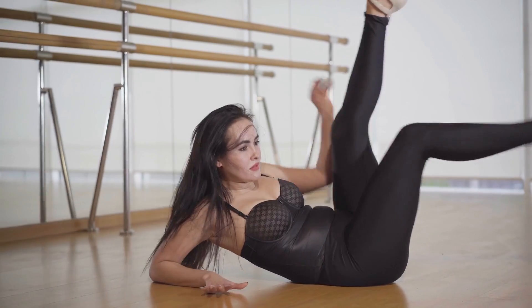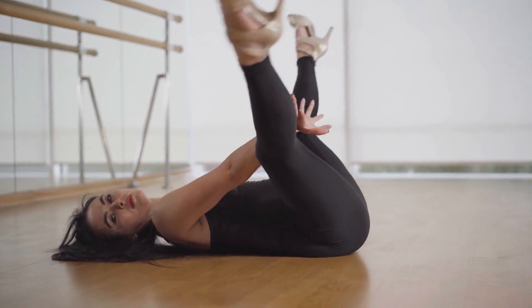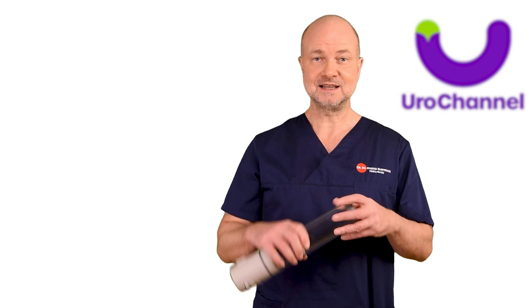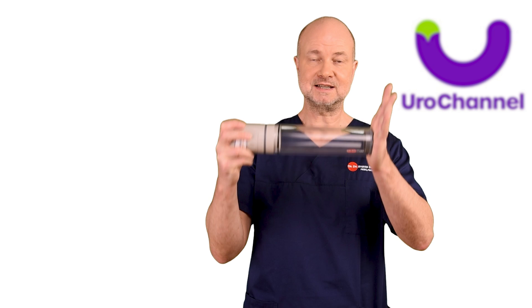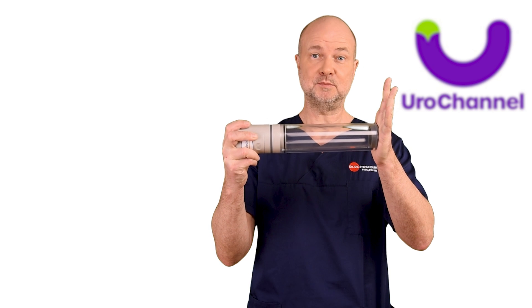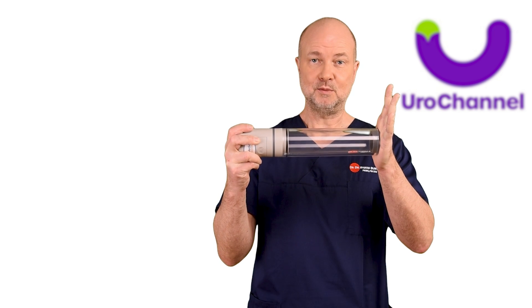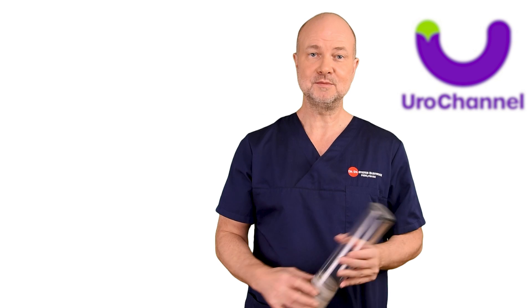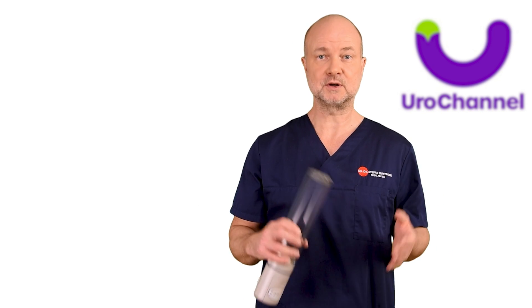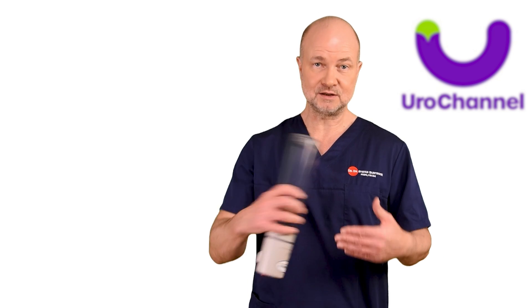Vacuum pumps have been around for over 100 years. It's the oldest method for overcoming erectile dysfunction. A cylindrical tube is put over the penis and the air is sucked out of it — achieved by an electric pump, or by hand with simpler devices. When the air is out of the tube, this is called a vacuum. The vacuum causes a pressure drop within the tube and therefore also in the penis inside the tube, resulting in blood being drawn into the penis, so the penis starts to erect.